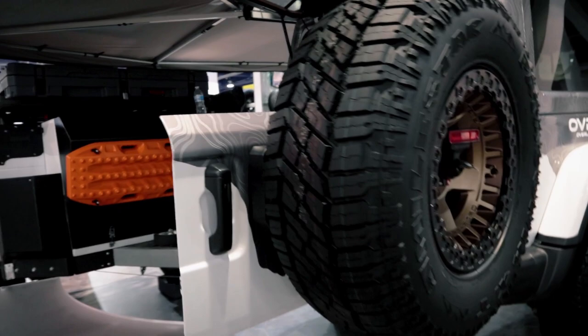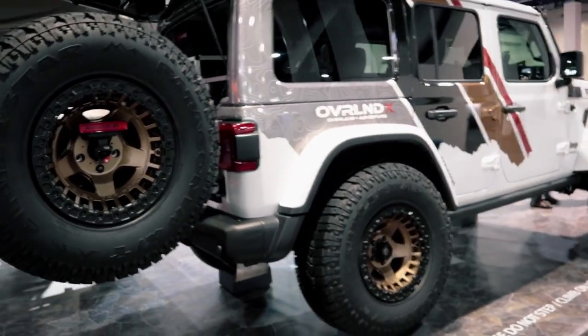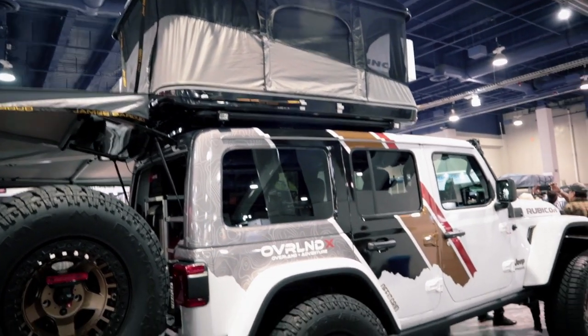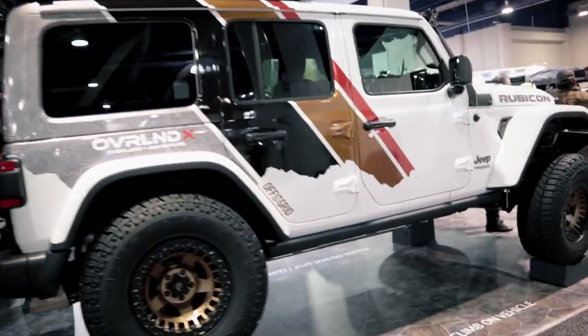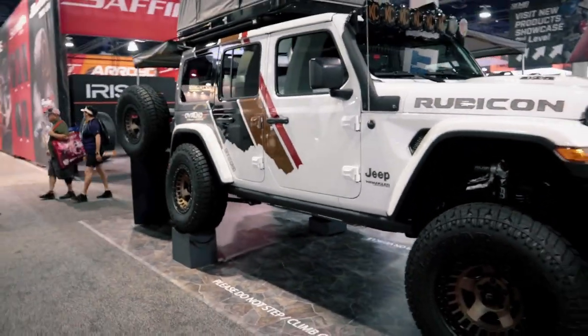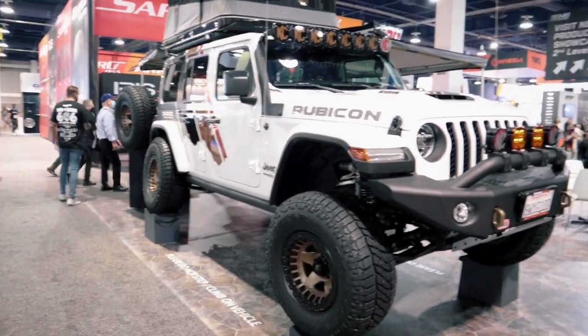There's a propane tank on this side as well. Great setup, Marco. For folks watching who want to see more, find Marco on Instagram at ovrlndx, his YouTube channel where he shares recipes, Facebook, and at ovrlndx.com — where you can also get his cookbook.